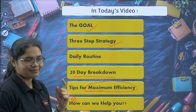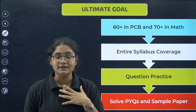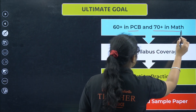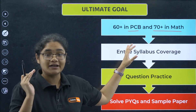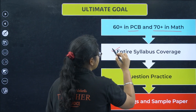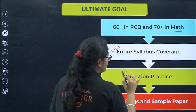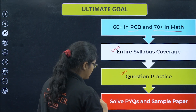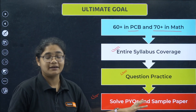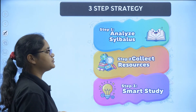Our first goal must be to score 60 plus in Physics, Chemistry, and Biology, and 70 plus in Maths. To get these marks, you need to cover the entire syllabus, do question practice, solve PYQs, and sample papers. This is what you should be targeting for the next 20 days.